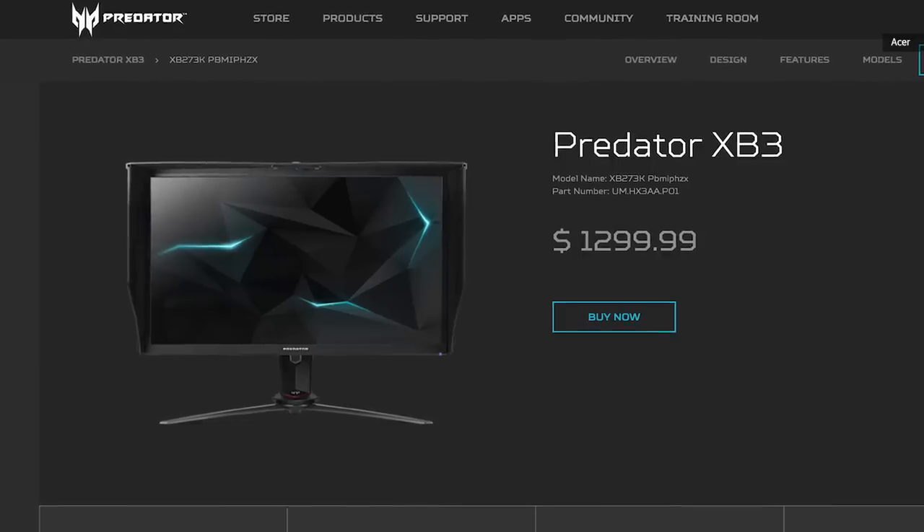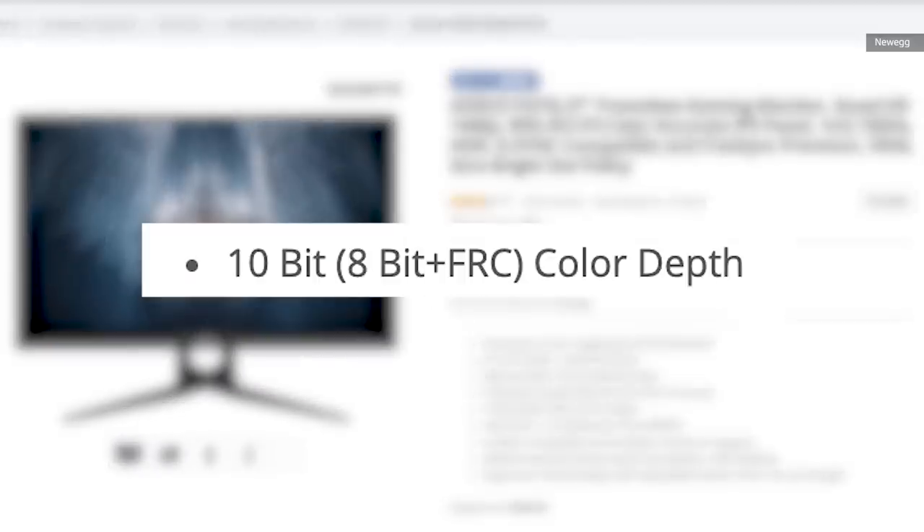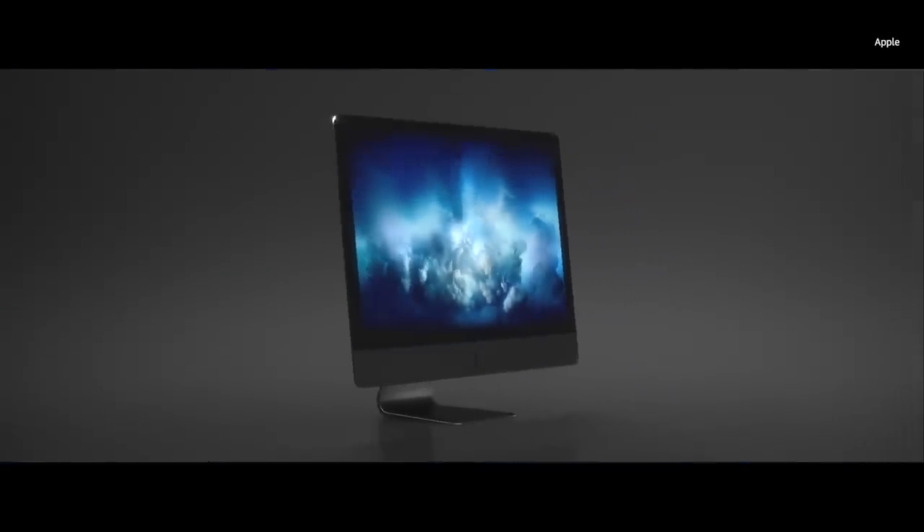But as 10-bit IPS panels become more popular, a lot of those are actually 8-plus-2 and not true 10-bit, including some pretty high-end monitors like the screen of the iMac Pro.